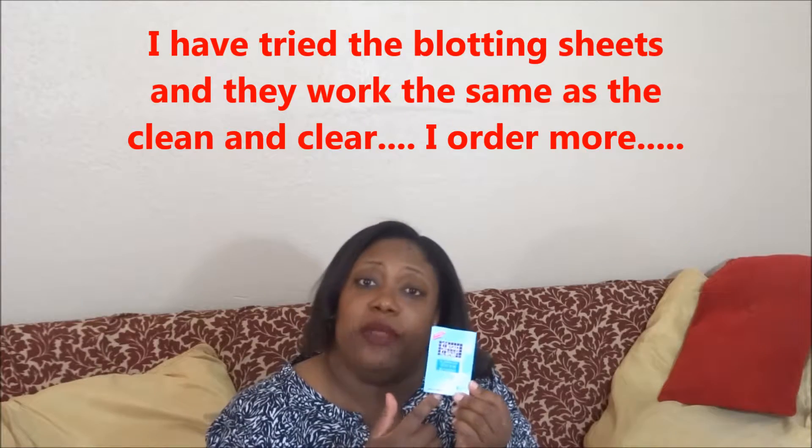It says Clean & Clear on there and it came from Hong Kong, with some Chinese wording on the back. That got me thinking — is Clean & Clear getting their products from overseas, bringing them over here, making them Americanized, and selling them for six dollars? Meanwhile I can go online, wait about two weeks, pay 99 cents, and get 100 sheets — versus six dollars for 50 sheets in the store. I haven't tried these out yet to make sure they're as good as the Clean & Clear I use, but if they are, I'm ordering more.